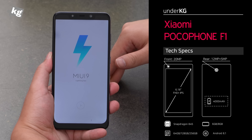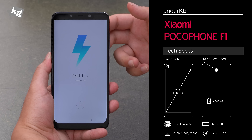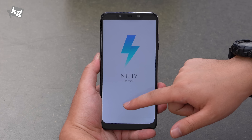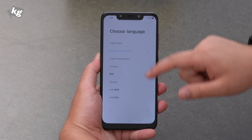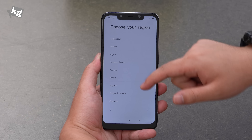While the phone is booting up, a little recap: Snapdragon 845 octa-core processor, 6GB or 8GB of RAM, 64GB, 128GB, or 256GB of storage — all expandable through the microSD card slot — F1.9 aperture on the rear and F2.0 on the front.